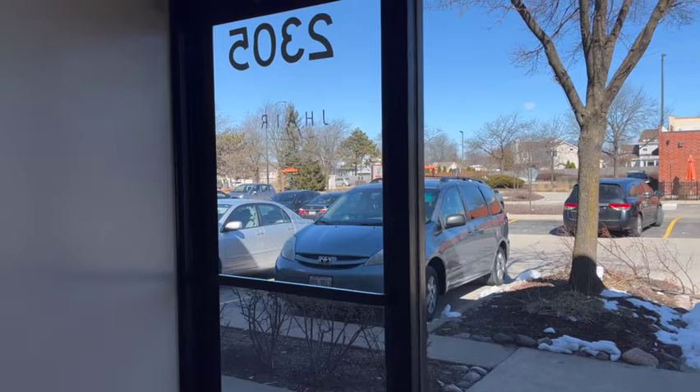Hey guys, welcome back to my channel, and if you're new here, hello! My name is Jackie, I am a hairstylist and salon owner in the Chicago area. Today I wanted to give you guys a little salon tour. I'm going to show you my salon, my station, and maybe the back room — it's a little messy but we're going to be transparent. I was holding off making this video because there were a couple things I wanted to add, but I think it's fully where I want it now, so let's get into it.